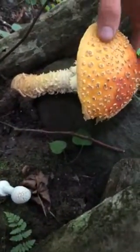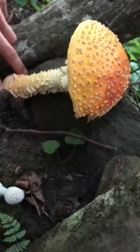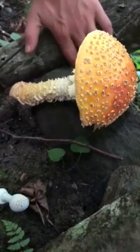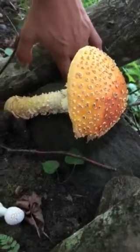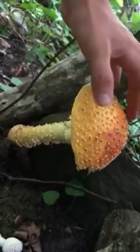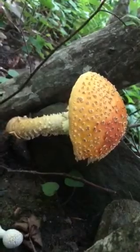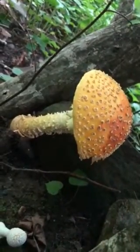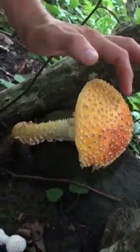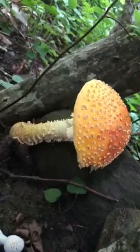So for Amanitas, the key features are scales on the top, a partial veil, and an egg-shaped base that the mushroom comes out of. This is a gorgeous mushroom, and there's a close relative — a different strain — that the Santa Claus myth is based off of. This mushroom can sometimes be used for hallucinogenic purposes when dried out, but it's not really a safe edible mushroom.